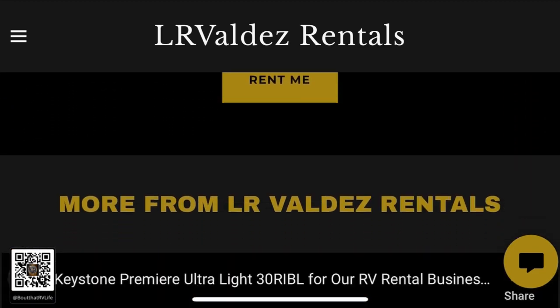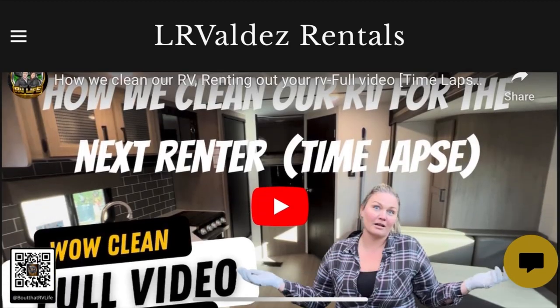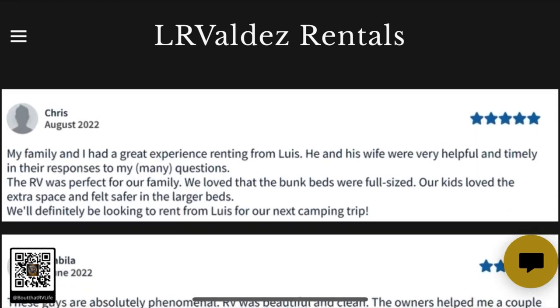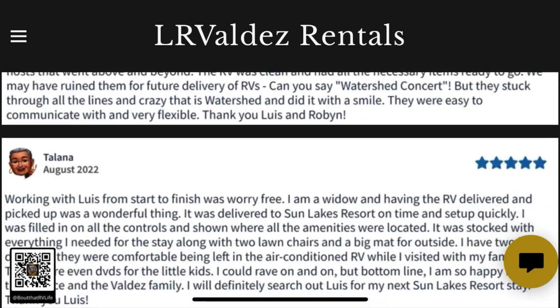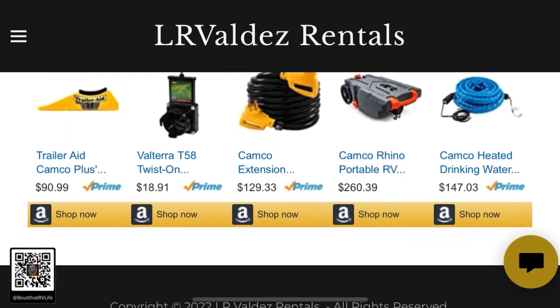As you scroll down the website, we made a video about our co-assignments and videos covering everything we provide, how we clean out our units — a great video my wife put together — and customer reviews. This is great for both existing renters and new renters to see who LR Valdez Rentals is. Down at the bottom you've also got an affiliate program.